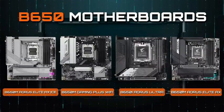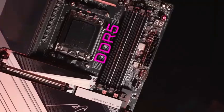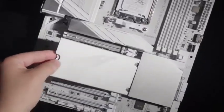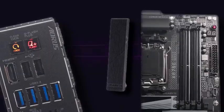Plus, with Wi-Fi 7 and 2.5G LAN, you'll experience seamless connectivity for lag-free gaming and streaming. The Gigabyte X870: engineered for gamers who demand speed, stability, and style in every battle.